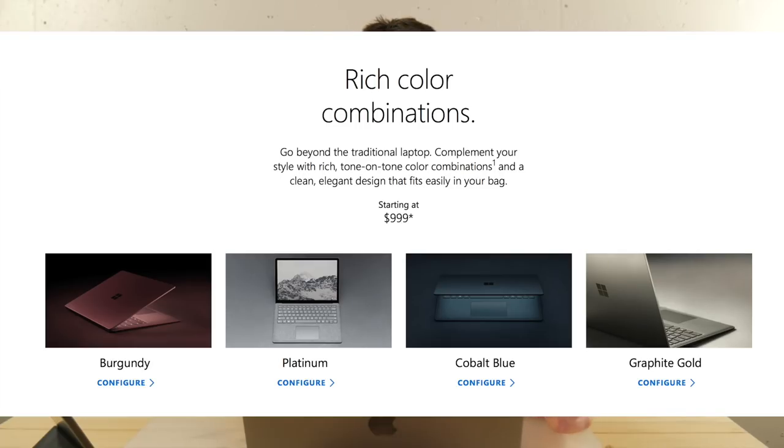As I'm talking I'll show some of the Microsoft footage of this thing. There are four different colors: a burgundy, a platinum, a bluish color, and one that looks kind of like a gold. The silver is kind of what you've already got in the Surface lineup. It's a really nice looking design, looks super thin, and it's only around two pounds.